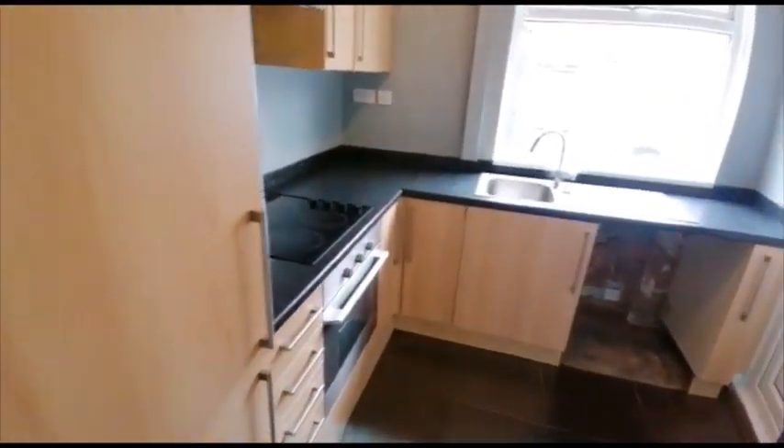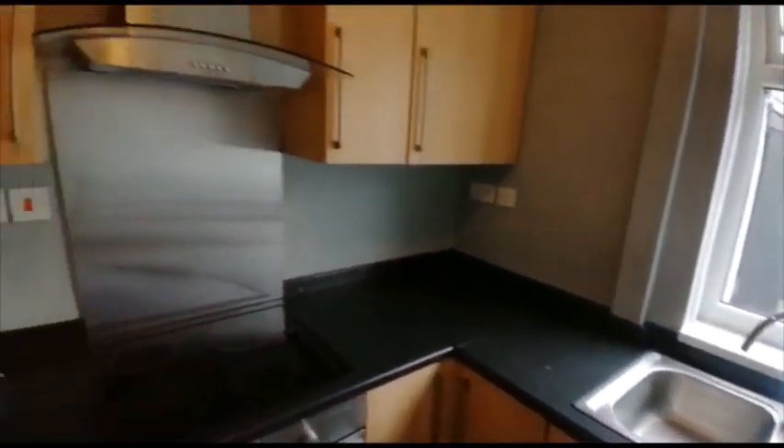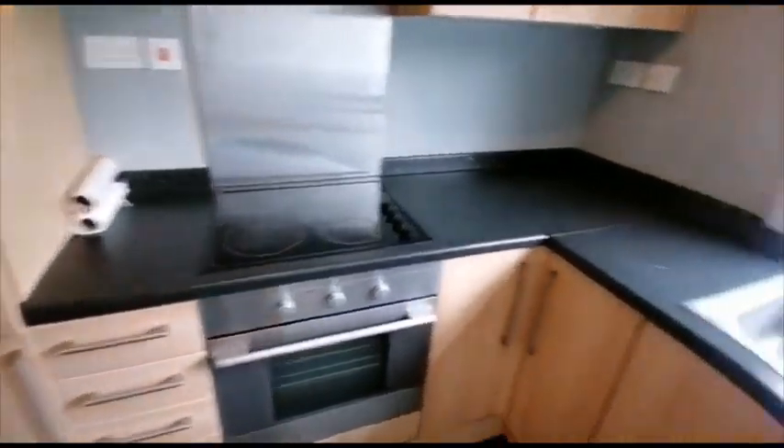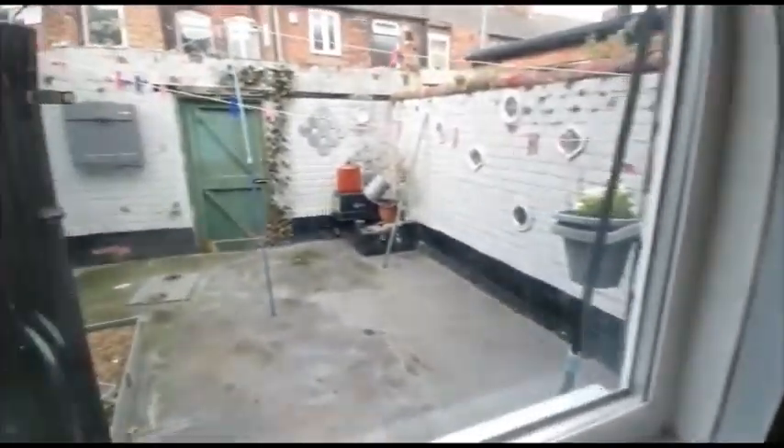Next up is the kitchen where we've got plenty of units and counter space, a built-in oven and hob, and rear door access leading out to the rear courtyard.